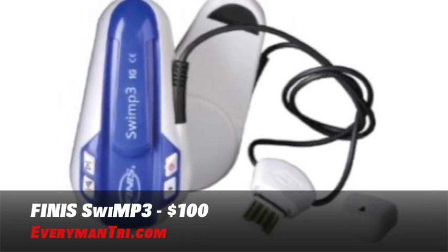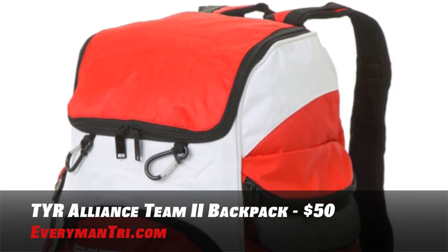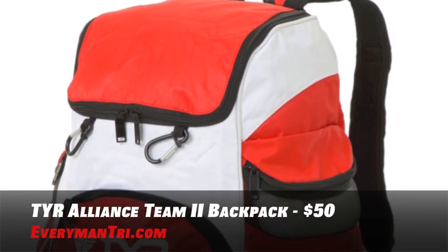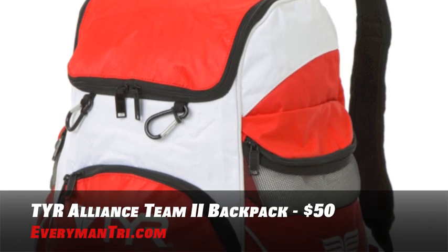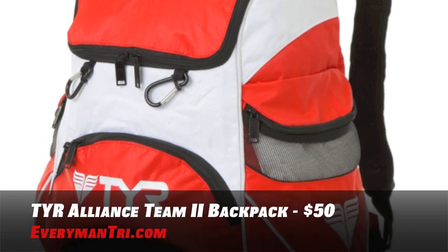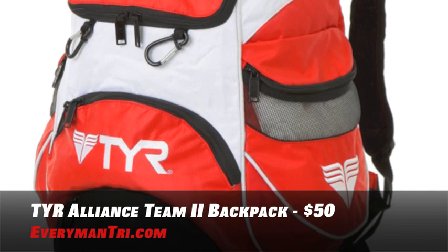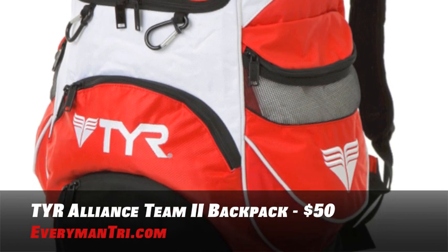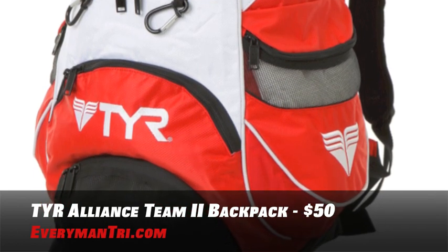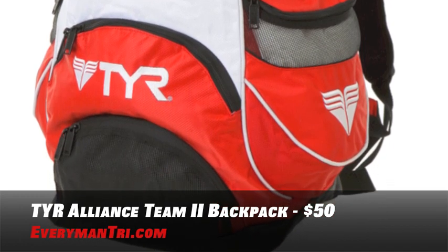All this swim gear has to go somewhere, so pick up a Tier backpack and take it with you. The Tier Alliance Team Backpack 2 offers a new twist on an old classic with numerous new features. It's got a large interior compartment with improved zipper function to hold all your swim gear and post-swim clothing. It's got a larger dry compartment opening for quicker drying and less smell, which is always important. Your swimmer is going to love this Tier backpack for under $50.